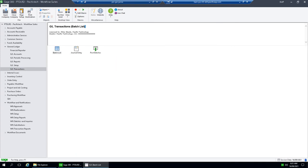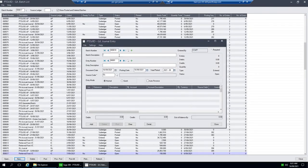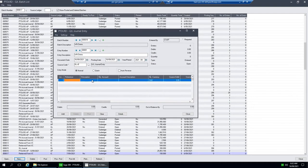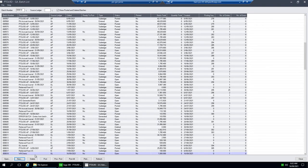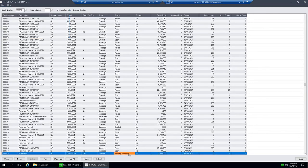Those are the master file changes. Now let's do some transactions. We'll come into GL transactions and do a batch within GL — a journal for $1,000. Now if we go to post this, WN has said 'batch has been submitted for approval.' Closing that, you can see the status: because this entry meets the criteria — source code is GL and it's over $100 — WN has set that batch status to awaiting approvals.